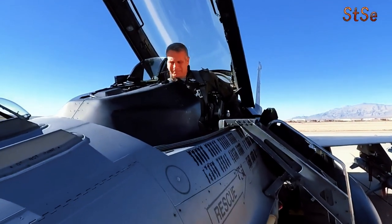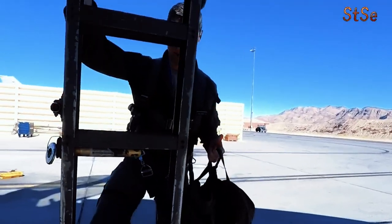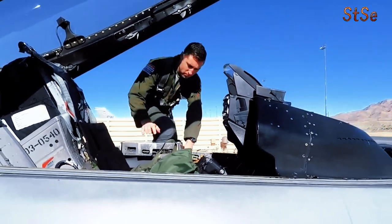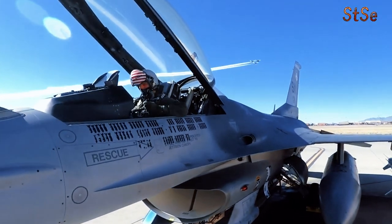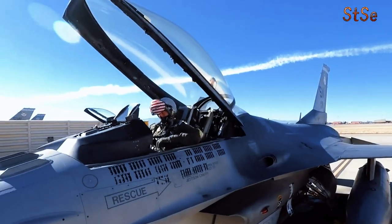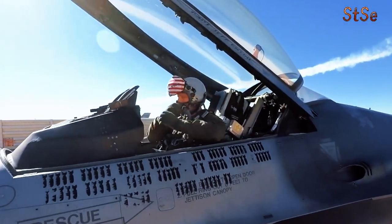Despite the A16's cancellation, the Air Force continued to explore ways to enhance the F-16's ground attack capabilities. During Operation Desert Storm, F-16s from the 174th Fighter Wing were equipped with the General Electric GPU-5/A Pave Claw pod on their centerline station. This pod contained a 30-millimeter GAU-13/A four-barrel cannon, a derivative of the A-10's seven-barrel gun.